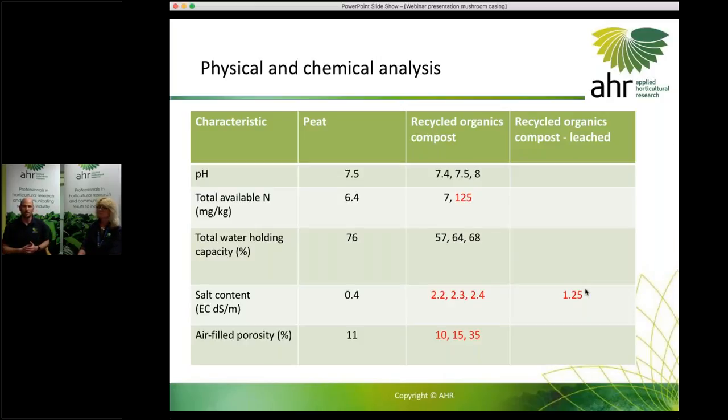To start with, we looked at a physical and chemical analysis of peat — what characteristics do we need to match and what will be quite different in the recycled organics. Looking at pH, peat sits at about 7.5, and the recycled organics — from three different batches used across our three trials — were pretty similar, slightly neutral or slightly alkaline. In terms of available nitrogen, we had very low levels in peat, and our recycled organics compost varied — in one case quite similar, in another quite a lot higher, which was a difference in the age of the compost.